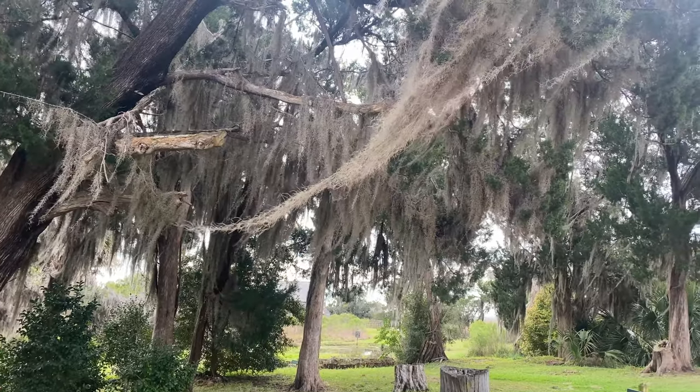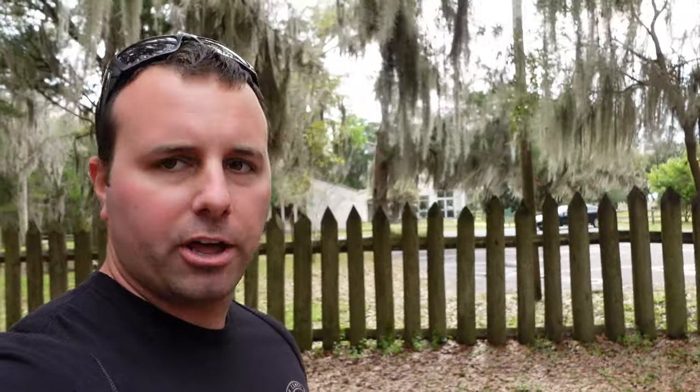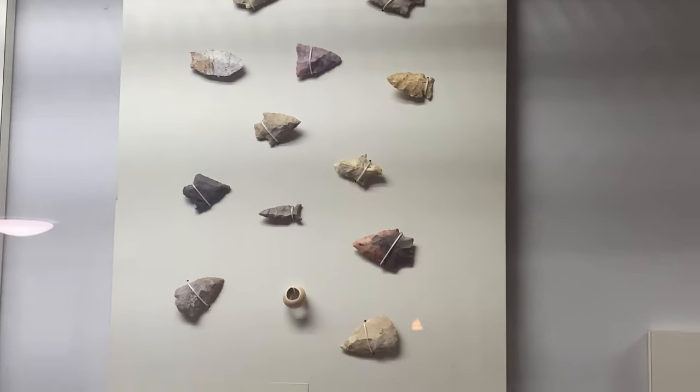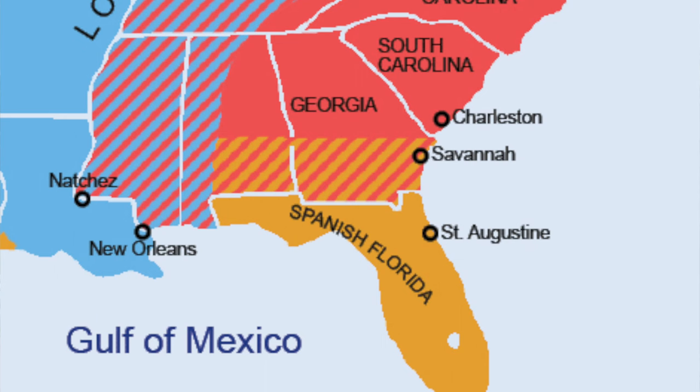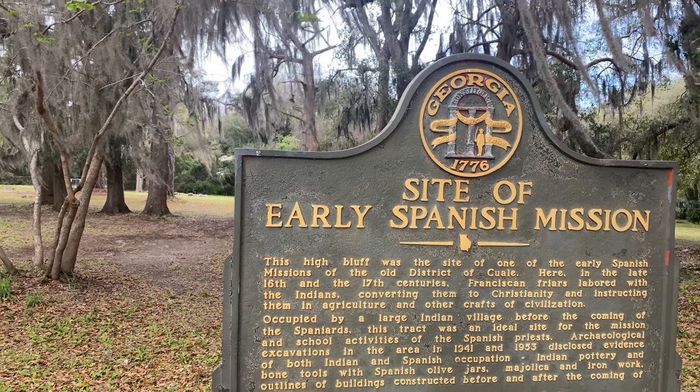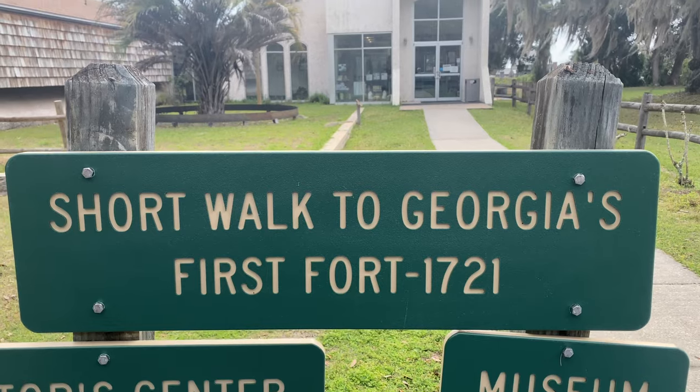In the 1700s, three major nations really started to become large role players in the colonization of America. You had England, Spain, and France, and let's not forget the Native Americans who were here before all of them. Before Georgia was a colony, it was considered an uncharted territory or a buffer zone between Spanish Florida and the southern British colonies. In order to combat the spread of Spanish influence — they were building missions all throughout Georgia — the British established Fort King George, and it was established in 1721.